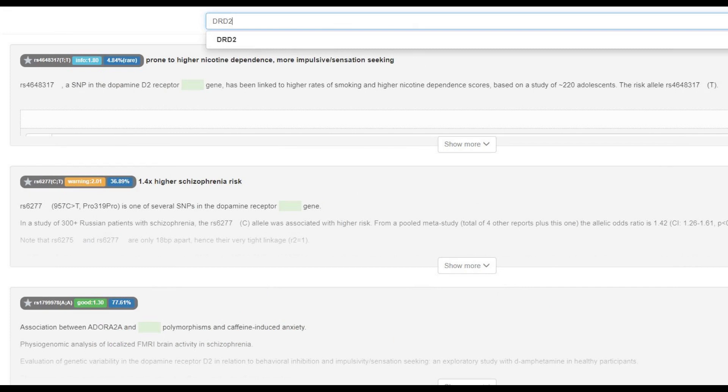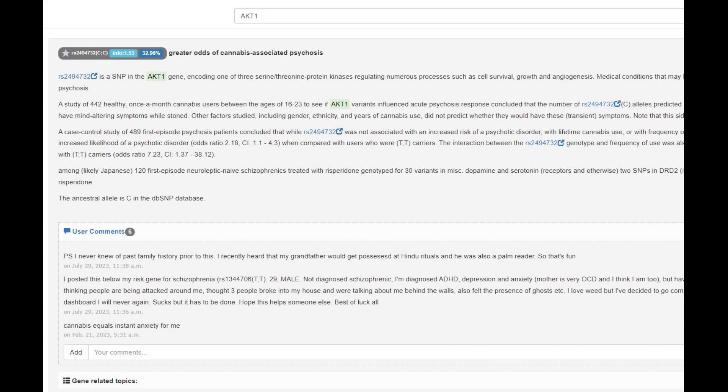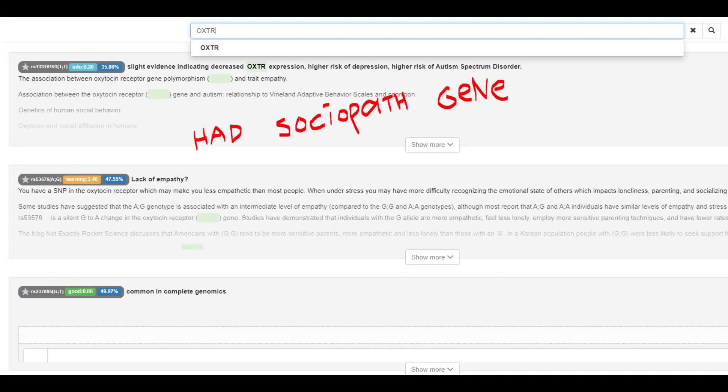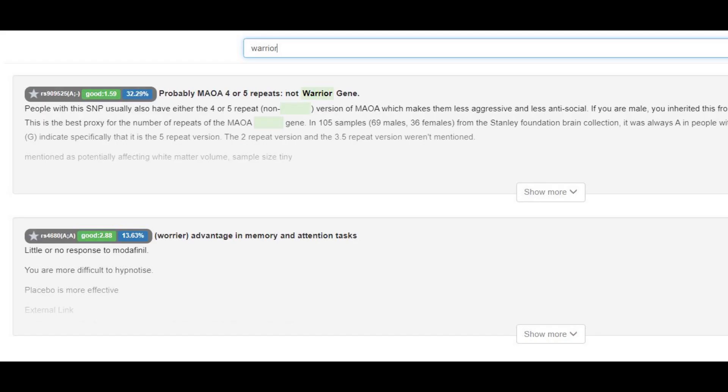Her genotype in DRD2 is pretty typical for Europeans — she's heterozygous for the Pro319Pro SNP. She had a greater odds of cannabis-induced psychosis based on her genotype in ACT1. She did not have the European lactose persistence allele and was most likely lactose intolerant. She had the sociopath gene, but heterozygous — placing her on the more sociopathic side for Europeans and Africans, though average or less sociopathic for East Asians. She had the warrior gene with the IE variant, meaning slower reuptake of dopamine, more dopamine in the system, and advantage in memory and attention tasks — a very typical genotype for a European.